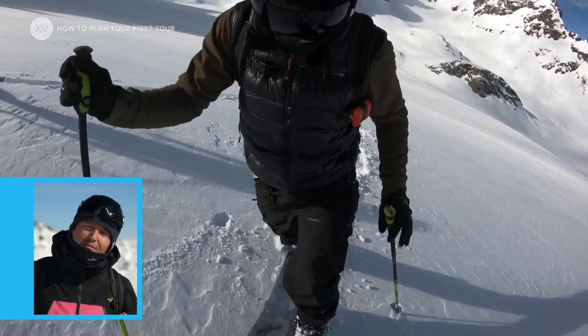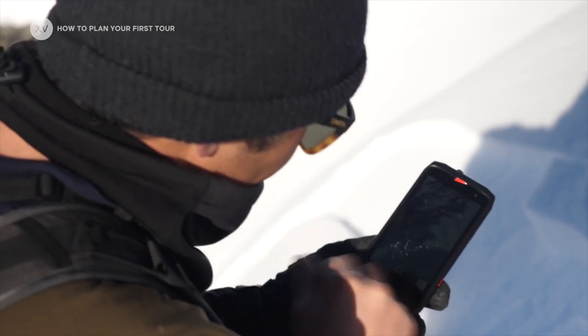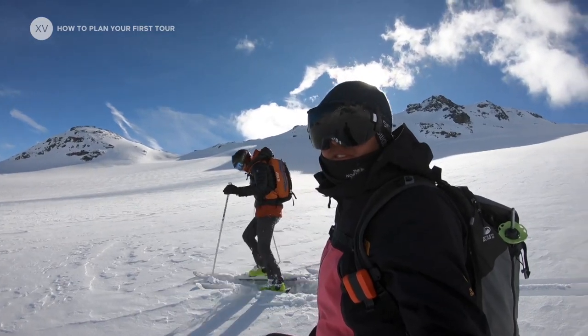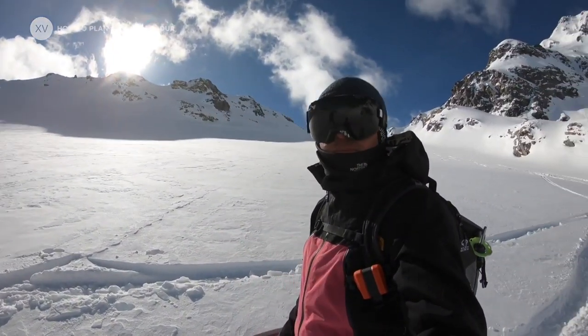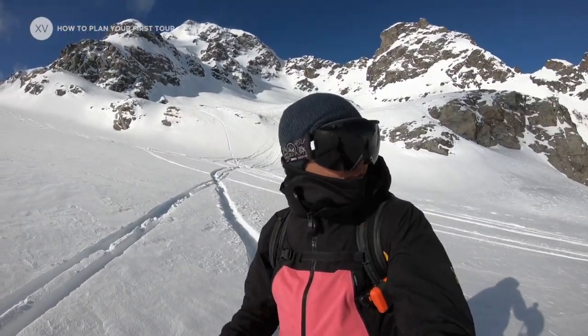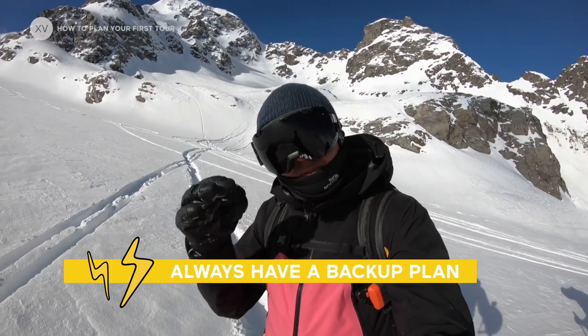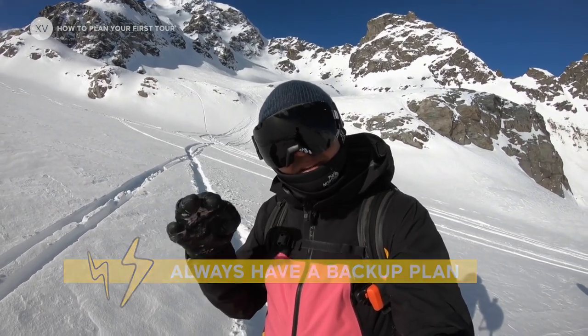You should always have the possibility to get out a map at any time if you have any doubt about your position. If anything happens — if the weather comes in, if you break a binding, if you're cold — you can just ski down all the way back to the resort. It's really important to always have a backup plan.